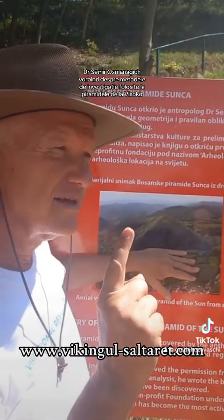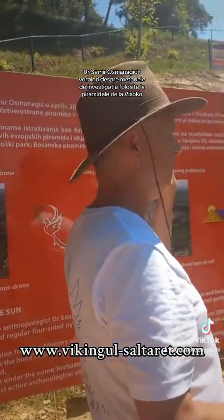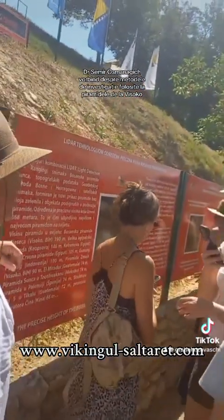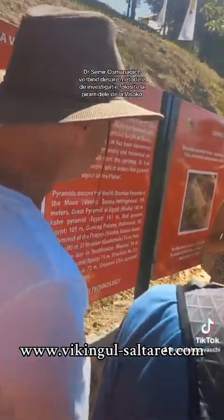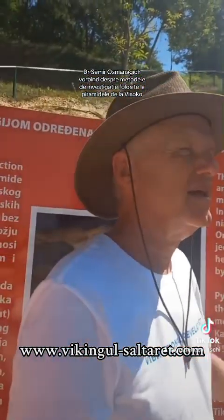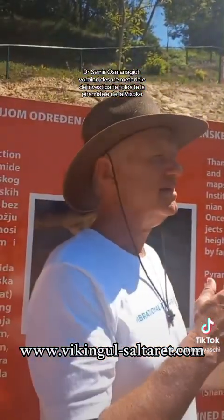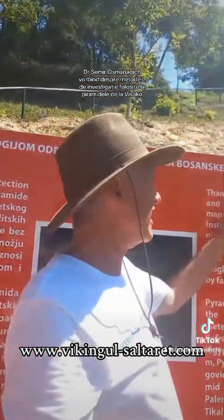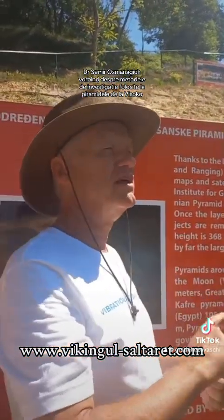That was in the beginning. But then, last year, we applied a new technology. This technology is called LiDAR technology. In the last few years, archaeological sites in Mexico, Guatemala, Belize have all been scanned with LiDAR technology. Also Peru, Bolivia, Cambodia.